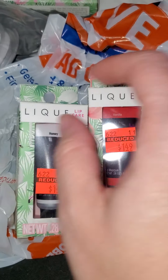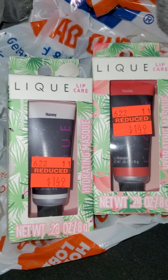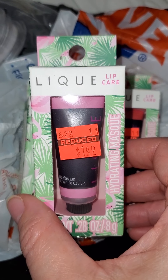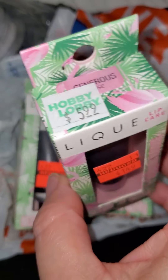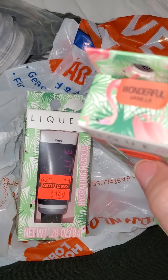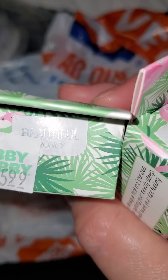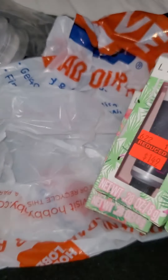This one is called Wonderful Vanilla, and this one is called Beautiful Honey. I was also able to get this one called Generous Rose, and I believe this is the color shown on the top of the box — it's like a pinkish. The vanilla is more reddish, and the honey is just a plain clear color because it doesn't really have a color.